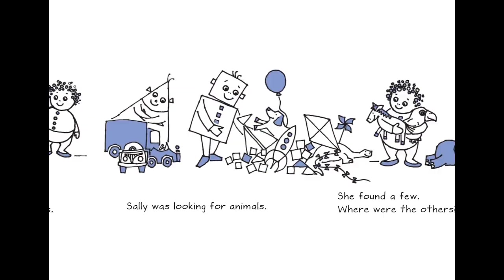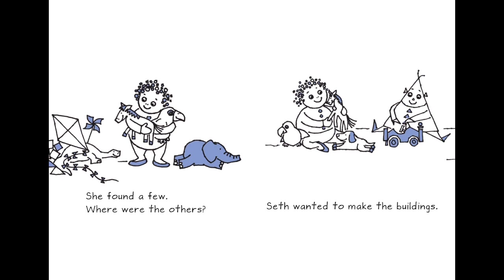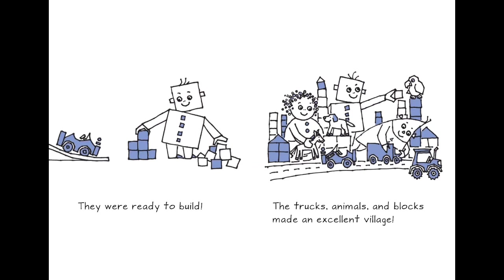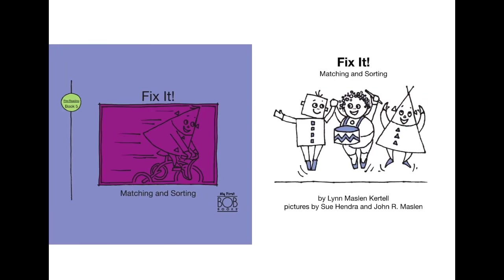Shally was looking for animals. Seth wanted to make the building, so he needed to find all the blocks. They found their favorite toys and were ready to build. All the blocks are of square shape. The truck, animal, and block made an excellent village. Can you turn around and tell me — what all shapes do you see? Square, rectangle, circle — and what are they in?